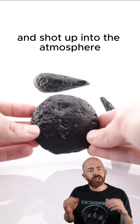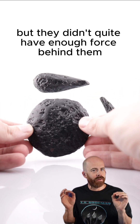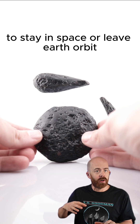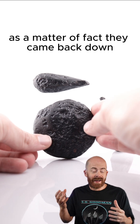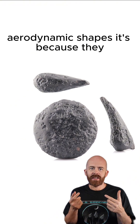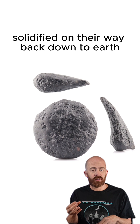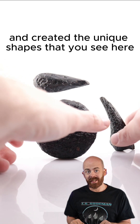They were essentially liquefied and shot up into the atmosphere, but they didn't quite have enough force behind them to stay in space or leave earth's orbit. As a matter of fact, they came back down, and that's why they have such unique aerodynamic shapes — because they solidified on their way back down to earth and created the unique shapes that you see here.